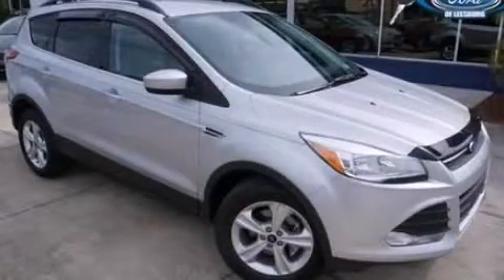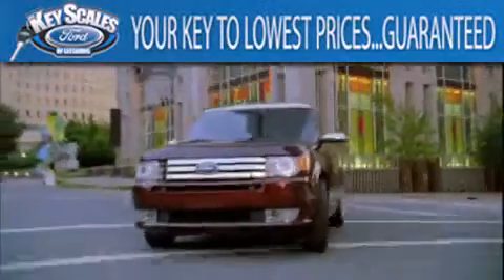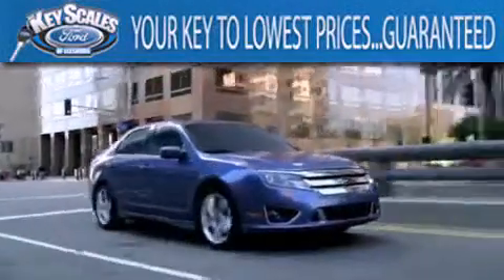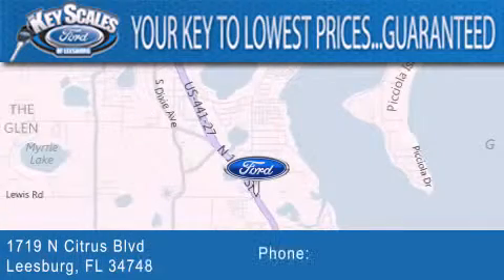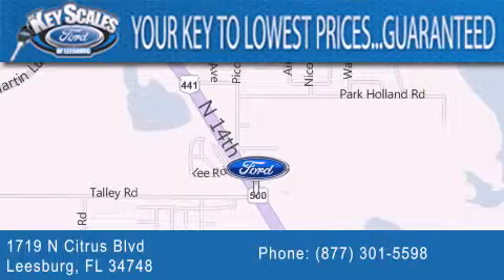Stop by today and test-drive this vehicle for yourself. Key Scales Ford is family-owned and has been serving Central Florida for 45 years in the same location. We are located at 1719 North Citrus Boulevard in Leesburg. That's the key to your best deal at Key Scales Ford.